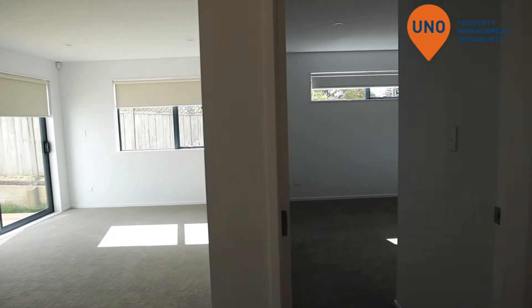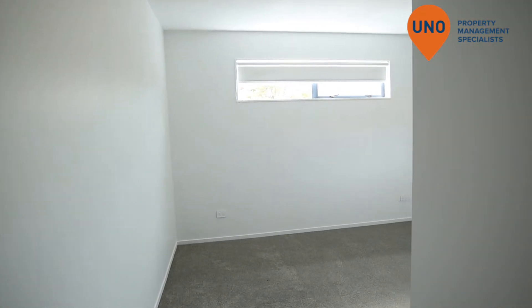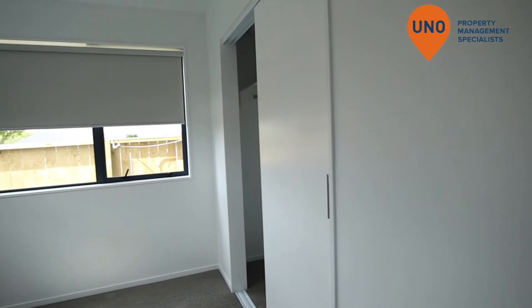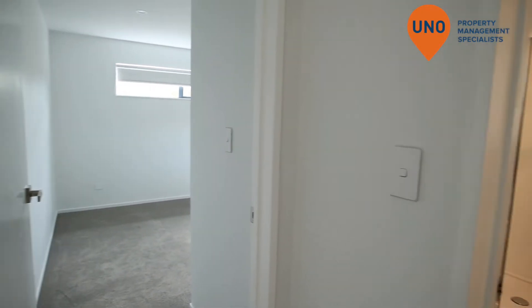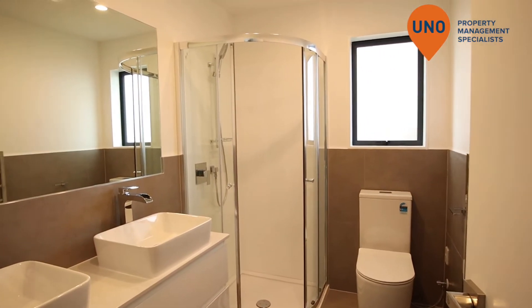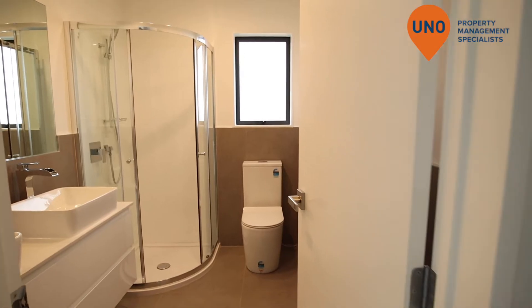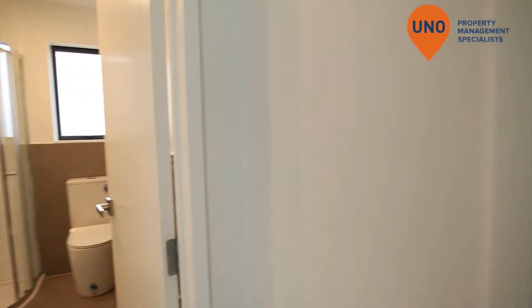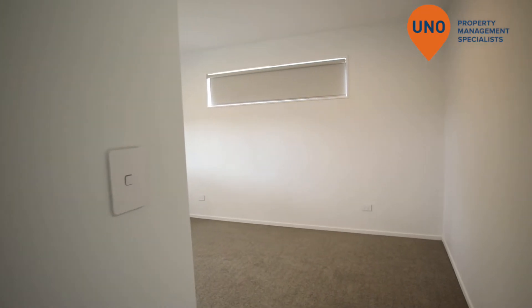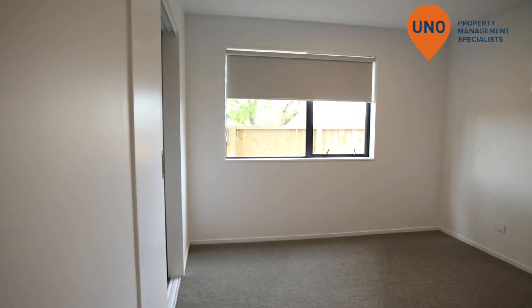And into bedroom number one. This is the first bathroom and the second bathroom.